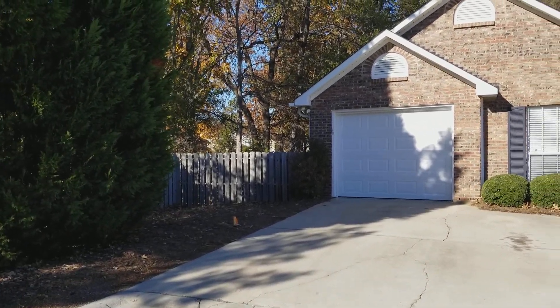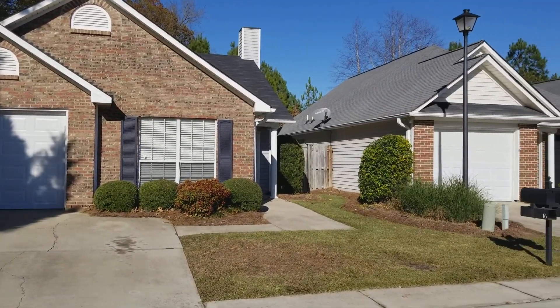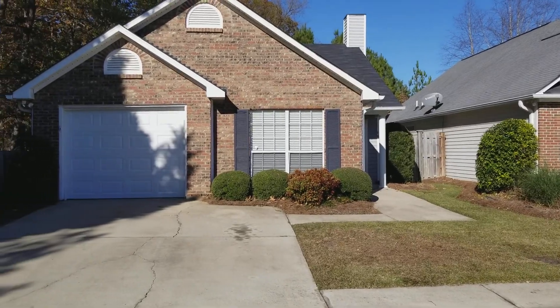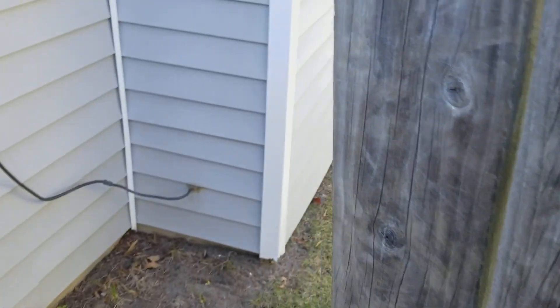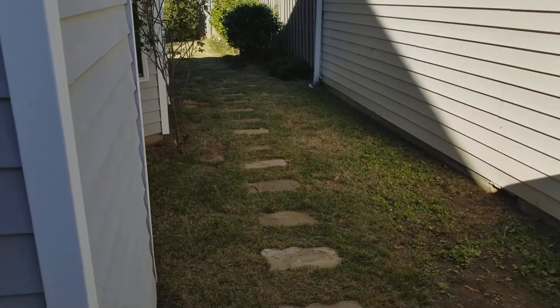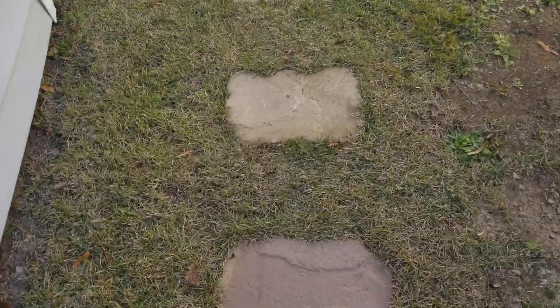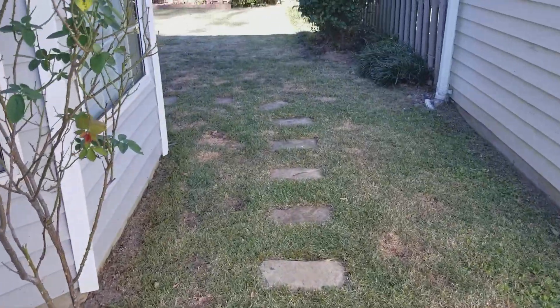The home is over here in the corner, kind of away from the rest of the neighborhood. Let's go ahead and go through to the backyard. As soon as you come through, you have a very cool stone walkway that leads to the backyard.